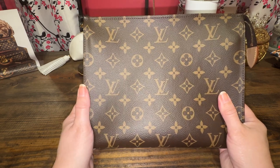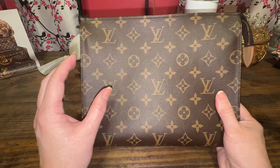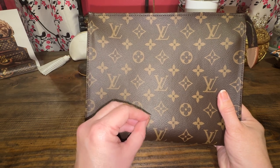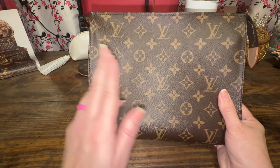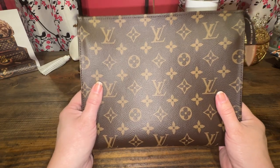Louis Vuitton was reportedly upset that people were buying inserts to convert the toiletry pouch into a bag, and I think they tried to do the same thing. Now I believe they've just offered different interior colors of the same pouch. That's my overall take on the Toiletry 26.